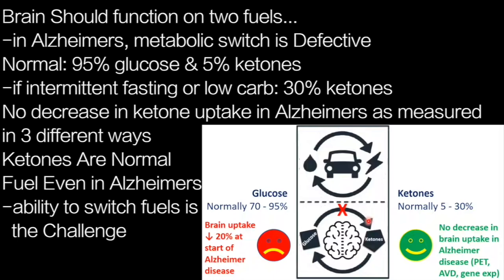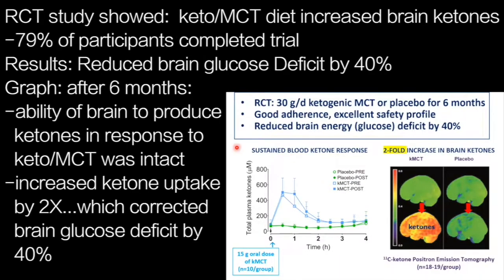This ability to switch from glucose to ketones is the challenge we are trying to overcome. By way of summary, the study we did was called the BENEFIC study. What we showed with this randomized controlled trial is that ketogenic MCT increased blood and brain ketones.